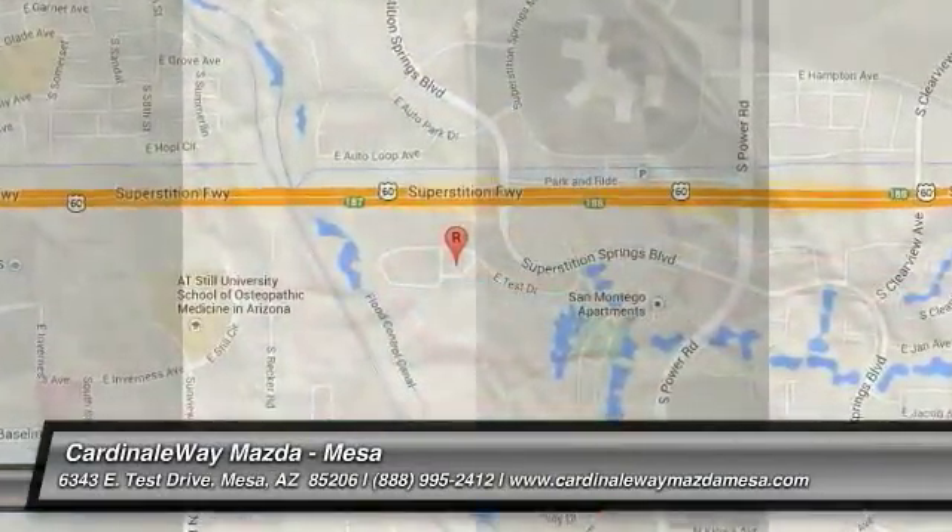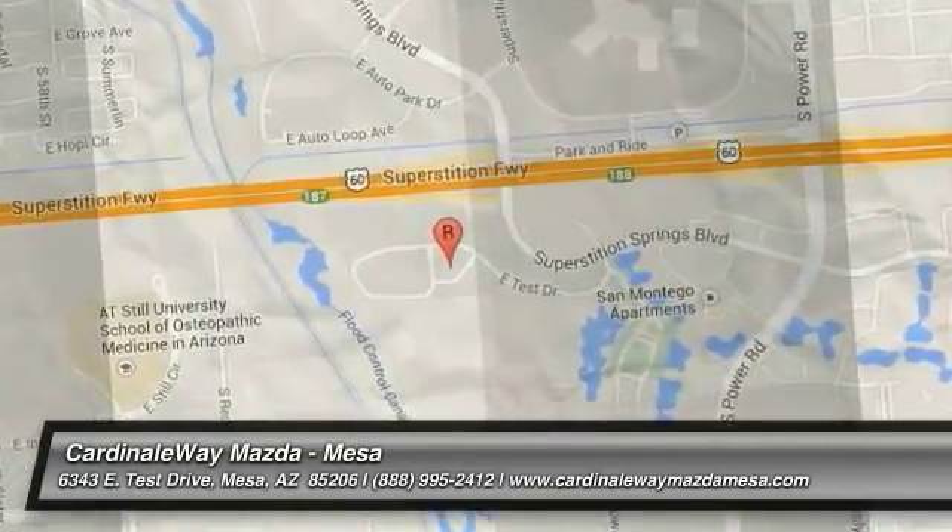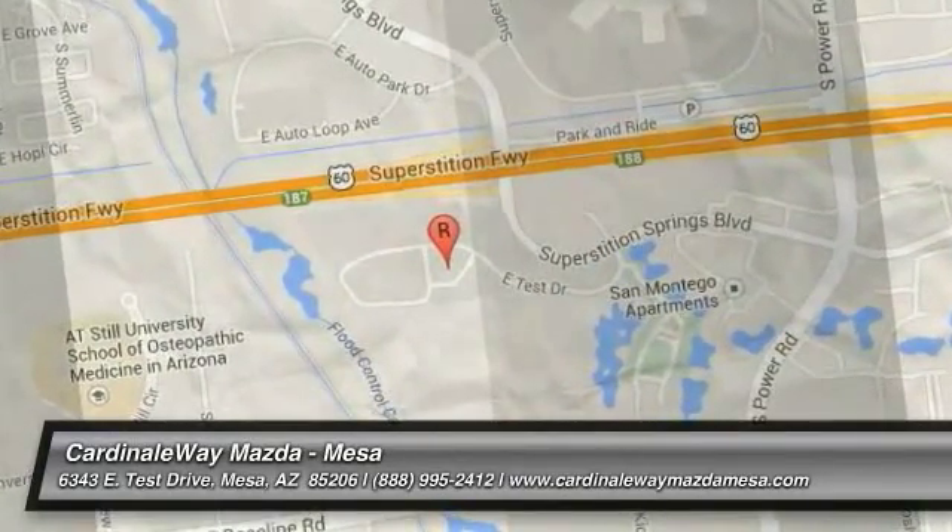Come see the car for yourself. Let's go.